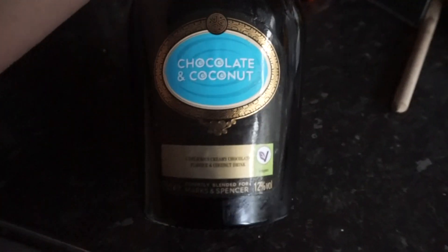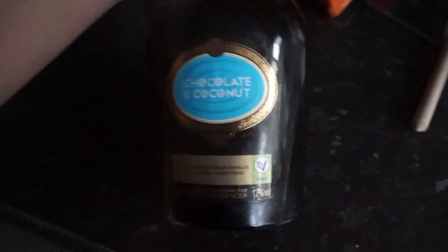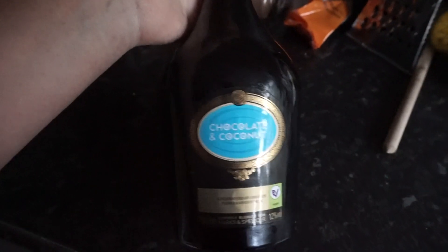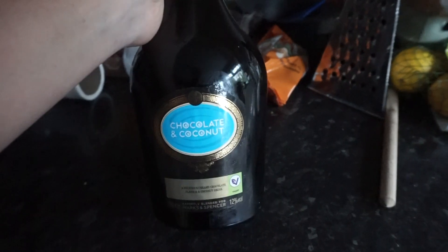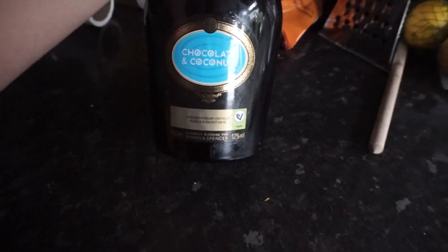Ignore that it's such a mess in my kitchen but I need to show you how amazing this is — Chocolate and Coconut Baileys. It's like a version from M&S, not exactly a cheaper version but kind of a rip-off version, and it is so tasty. It's also vegan friendly, so for all my vegans out there — no dairy in there.